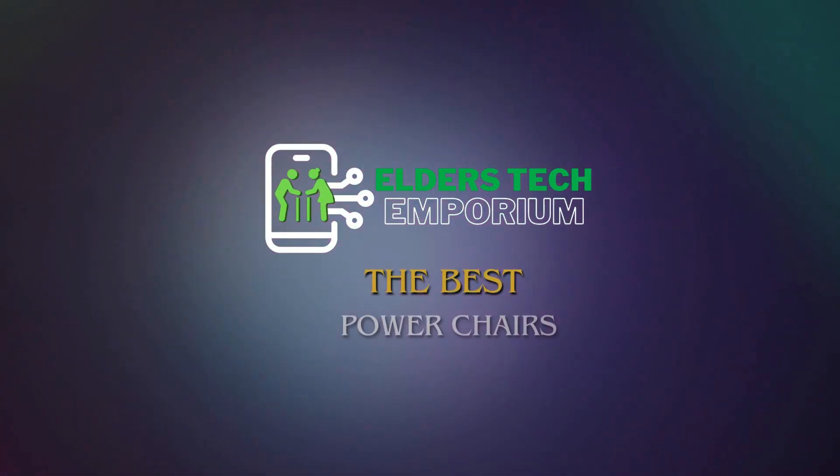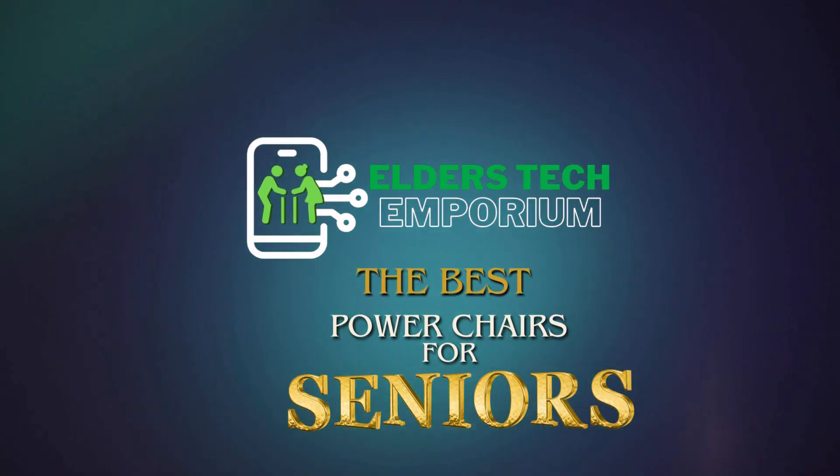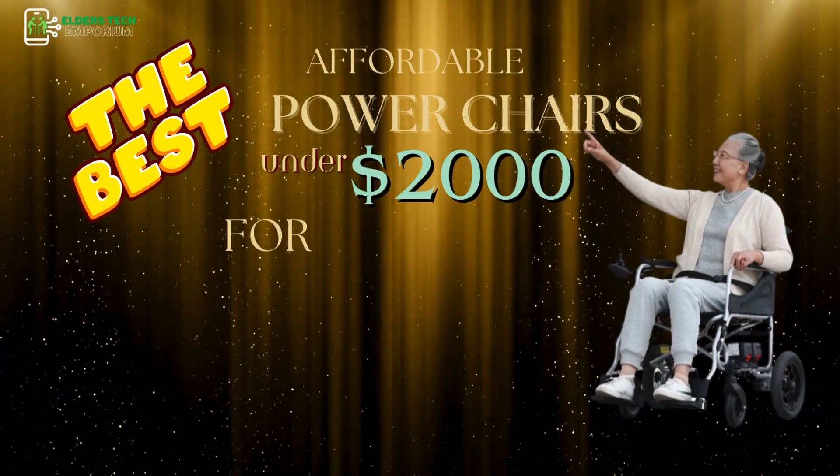Welcome back to Elders Tech Emporium. Today, we're diving into the world of mobility and independence, presenting the best affordable power chairs under $2,000 for seniors.